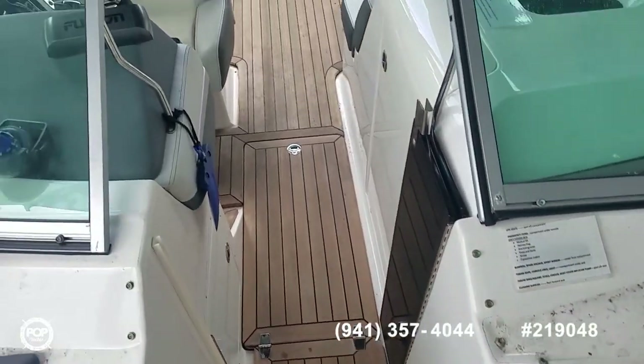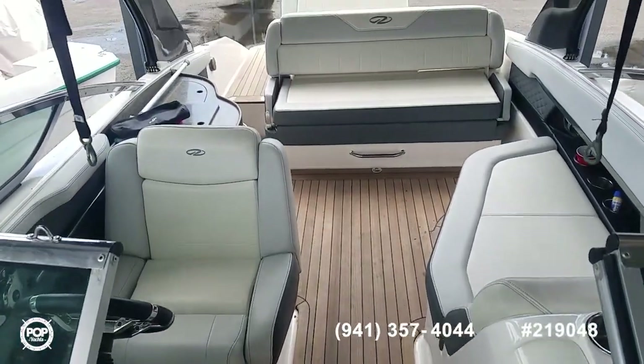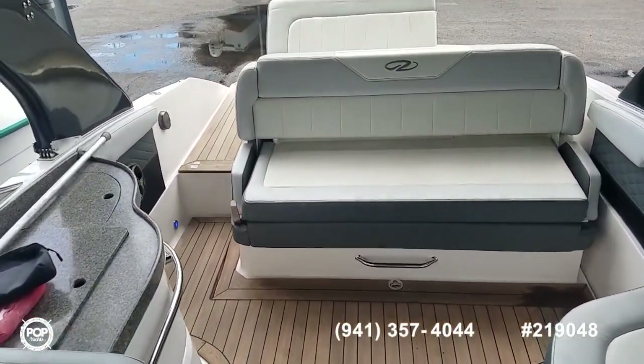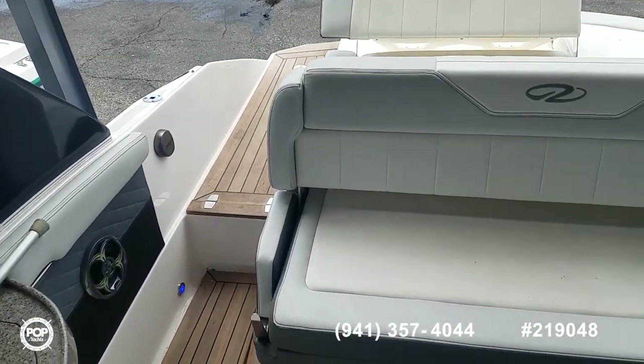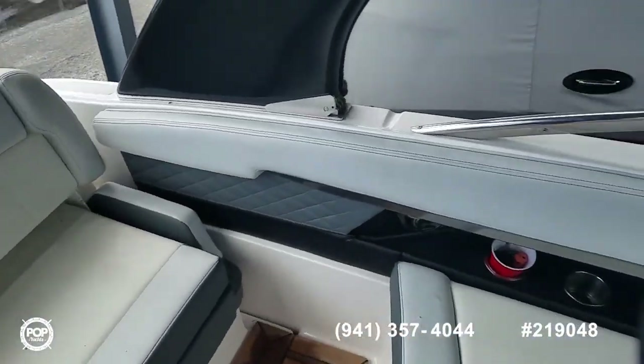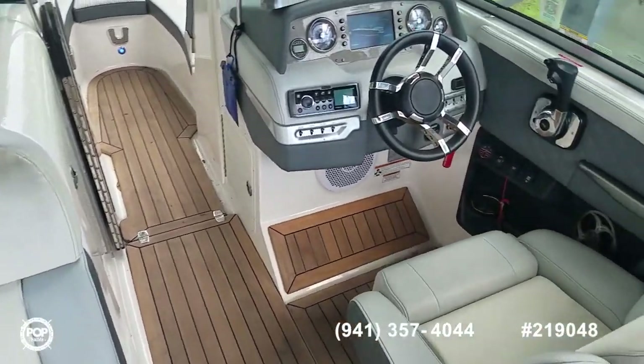Take some time and check out all the high resolution photos we have posted on popyachts.com. Give me a call today with any specific questions — I look forward to meeting you for a walkthrough tour. Let's get you out on the water, cruising and having fun. Talk to you soon.